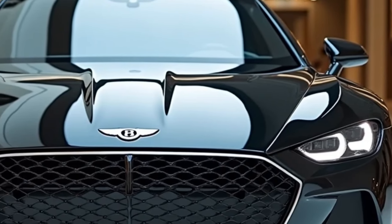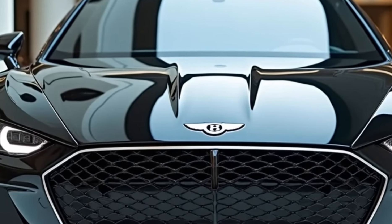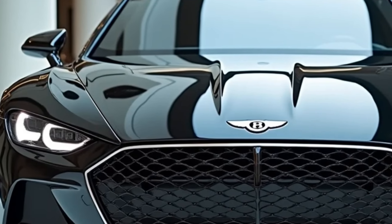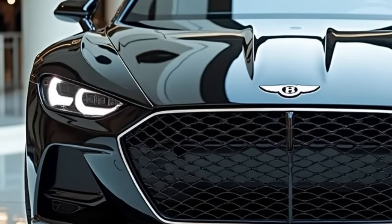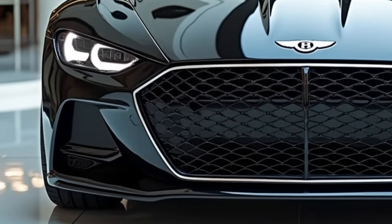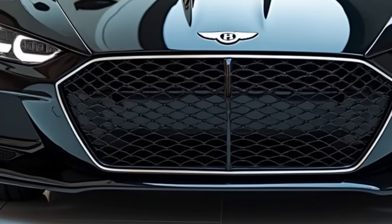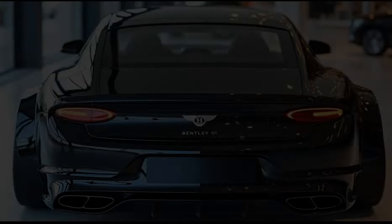Let's begin by talking about the striking design of the 2025 Bentley Continental GT. At first glance, the car exudes sophistication with its seamless blend of classic Bentley styling and modern aerodynamic elements. The front fascia features a prominent, chrome-detailed grille accompanied by sleek, crystal-cut LED matrix headlights, which give the car an unmistakable presence on the road.